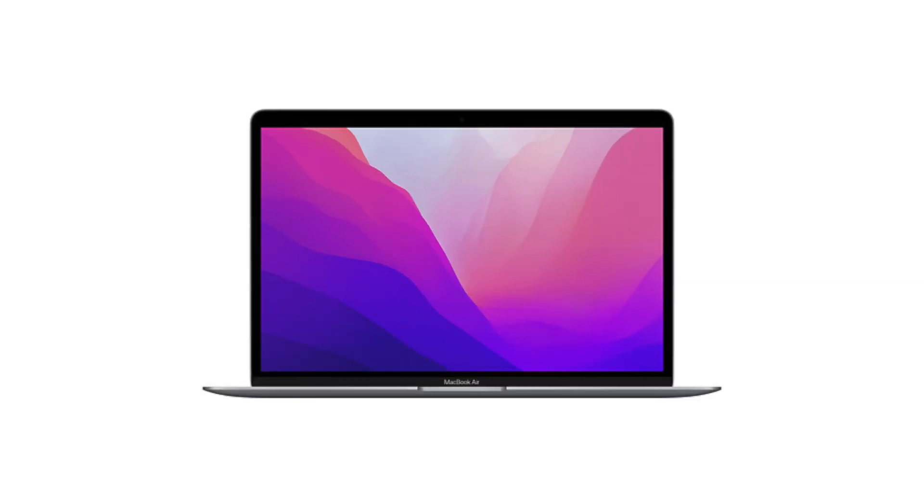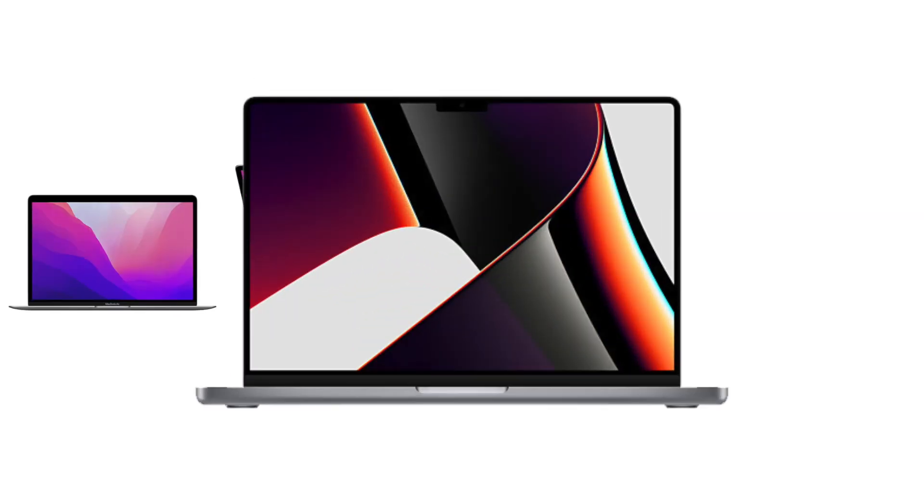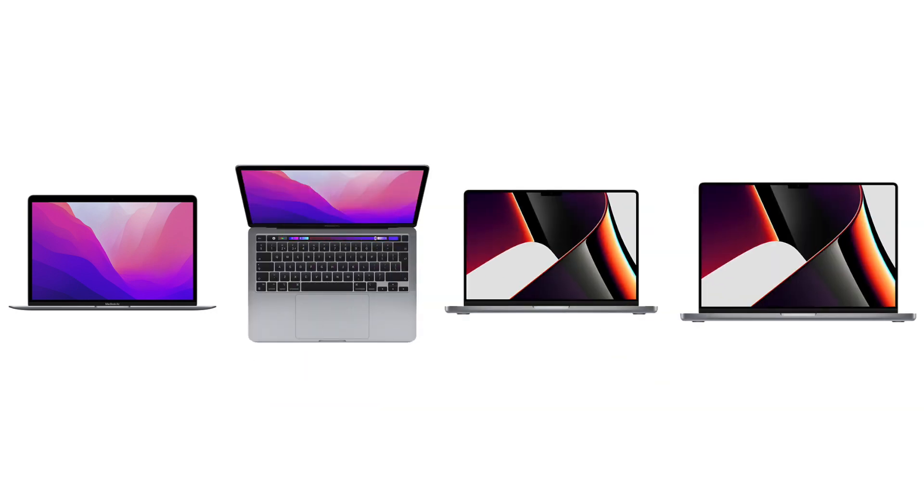The main MacBooks in Apple's lineup now are the MacBook Air 13 inch, the MacBook Pro 13 inch, the MacBook Pro 14 inch and the MacBook Pro 16 inch. So before we talk about how the 13 inch MacBook Pro compares to the other laptops in the lineup and whether you should purchase it, let's just focus on it for a little bit.